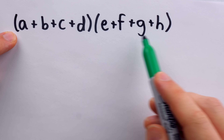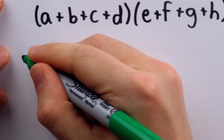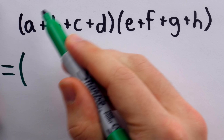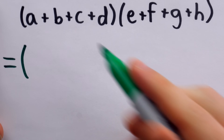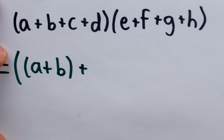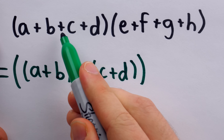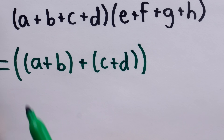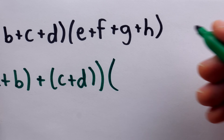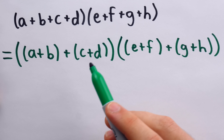Yet, if you think a FOILer would be dispirited by something as elementary as this, then you simply haven't had an honest conversation with one. Once again, we can use the associative property of addition to rewrite both sums as binomials. Take A plus B and let them snuggle up in their own set of parentheses, and permit the same for C and D. Thus we've taken four terms and turned them into two. We can do the same for E plus F plus G plus H, and so the FOILer snickers with that devious grin and casts his wicked spell.